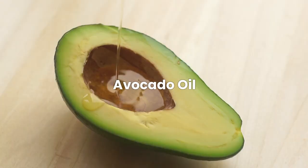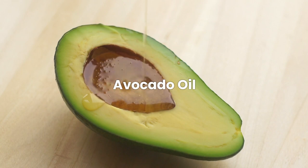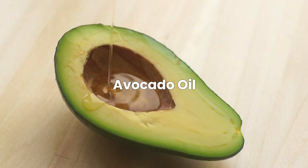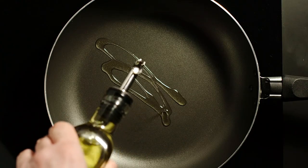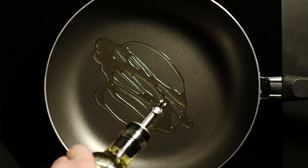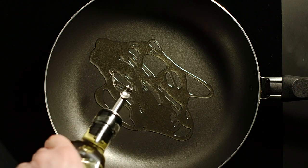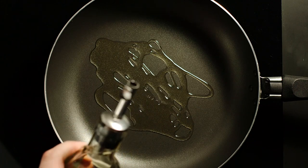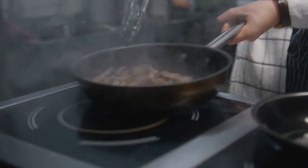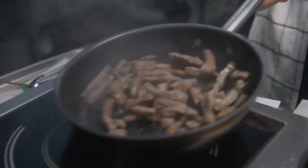Now let's talk about avocado oil, which is both popular and good for you. This oil, made from the pulp of ripe avocados, has become famous because it tastes great and is good for you. The high smoke point of avocado oil makes it great for frying, sauteing, and smoking, among other ways to cook. This is especially useful when you need an oil that can handle higher temperatures without going bad or losing its health benefits. You can use avocado oil instead of other oils because of its high smoke point, making it great for frying things to a crisp or searing your favorite foods beautifully.